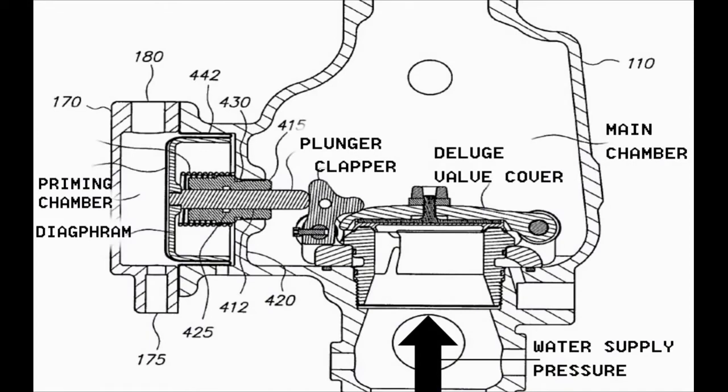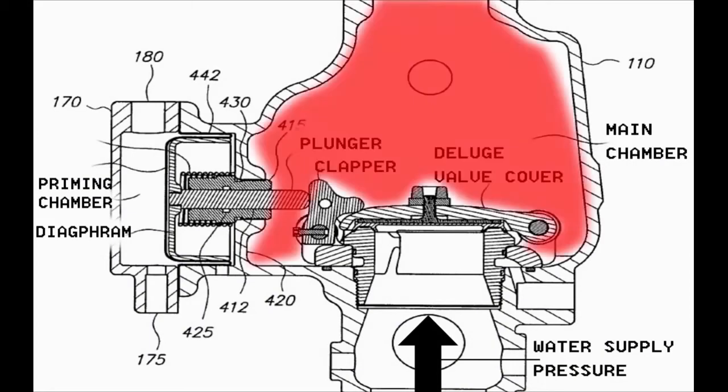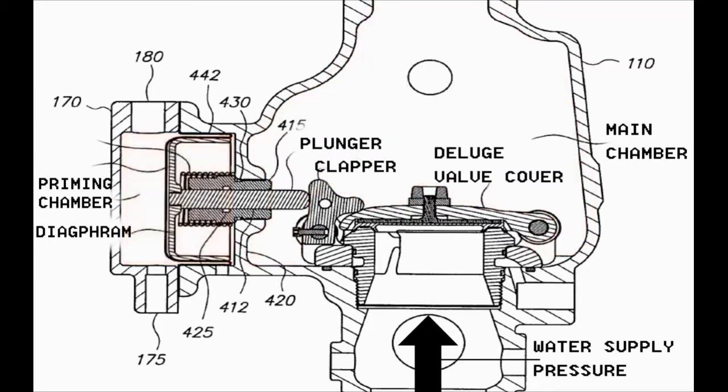The Deluge Valve consists of two chambers: a main chamber in which there is the motion of opening and closing the Deluge Valve, and a priming chamber — also referred to as the sensing chamber — in which there is the motion of the diaphragm responsible for opening and closing the Deluge Valve. The position of the Deluge Valve depends on the differential pressure between the priming chamber water pressure and the water supply pressure.